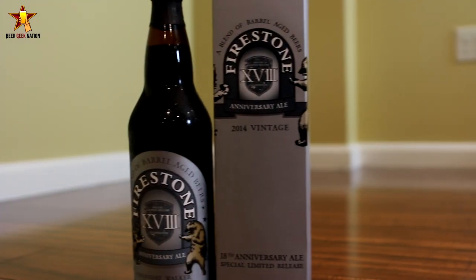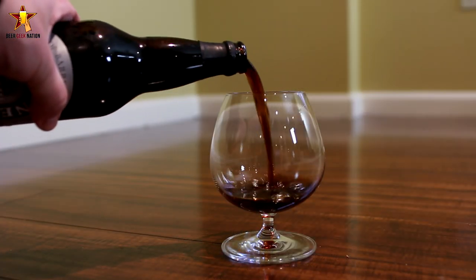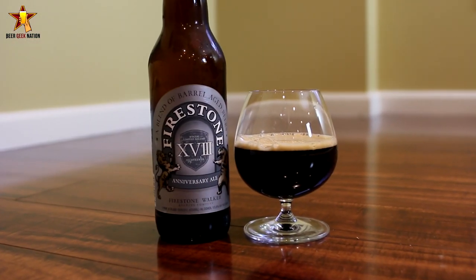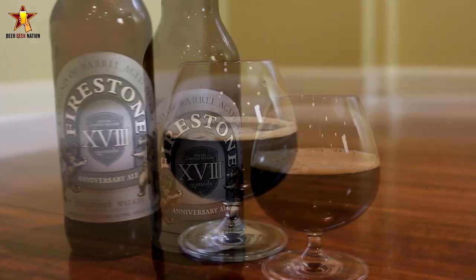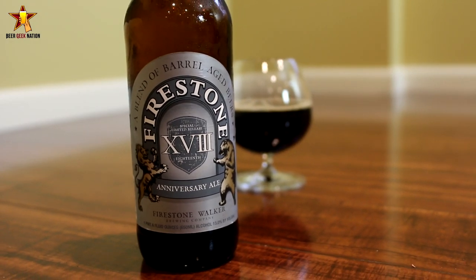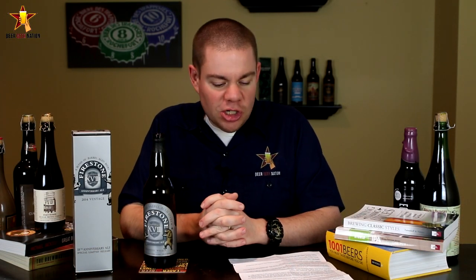If you guys don't know what the Firestone Walker Anniversary beers are, basically what they do is they take a ton of their variations of beers that have been aged in different types of barrels. Some have been aged in stainless steel tanks, and they get a bunch of winemakers together. They have a big blending session where all the winemakers compete against each other to come up with the best blend, and the blend that wins is the one that goes into the Anniversary Ale.